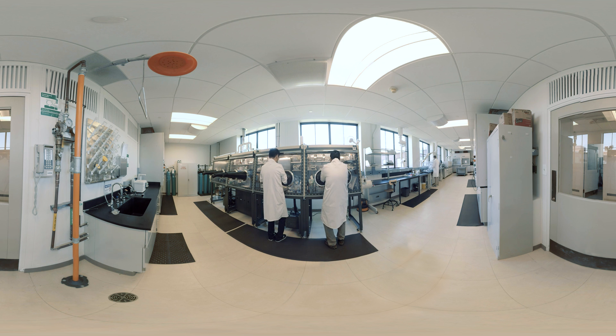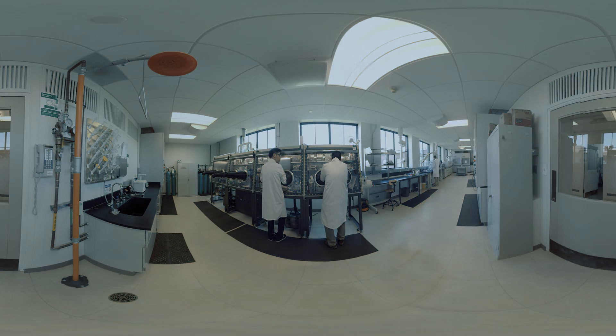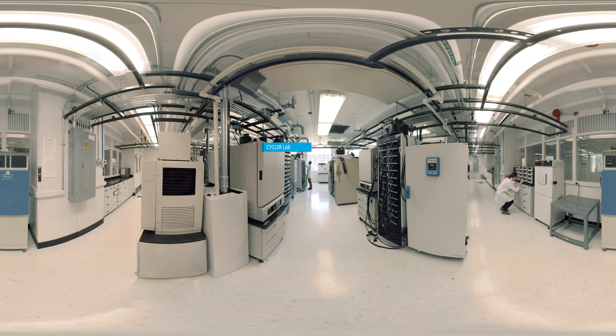When Argonne scientists find an exciting candidate, work begins on creating testable prototypes. Prototype cells move to the cycler lab, where over 1,500 different batteries can be tested at once.